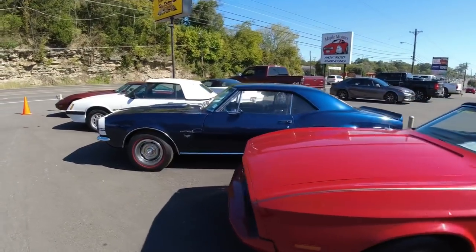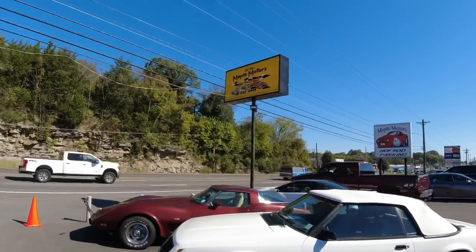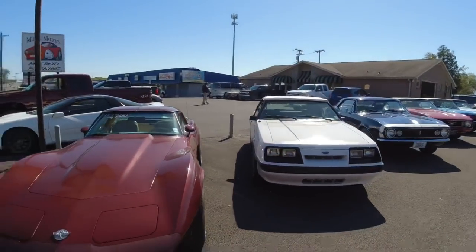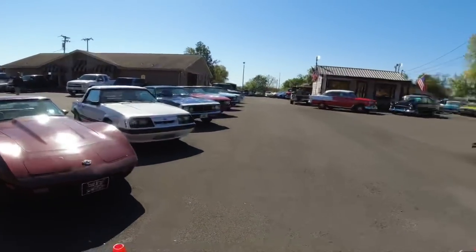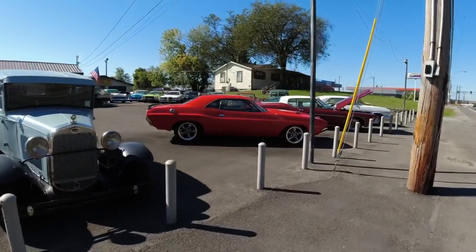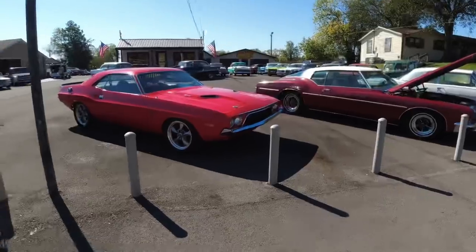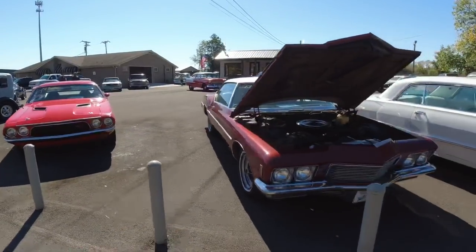It feels amazing out here. This is my kind of weather — fall at Maple Motors. Welcome back. If you're new, hit subscribe, share, hit like. This is Maple Motors in Hendersonville, Tennessee. Check us out at maplemotors.com. We specialize in classic American muscle cars. Today we're going to be walking around the car lot showing you some of the new cars. I think we put on 10, and 8 are available as of right now — we listed them at 11 today.